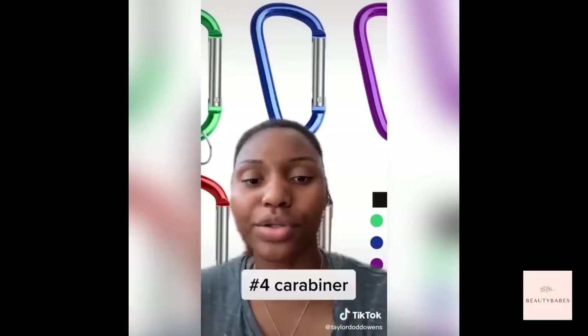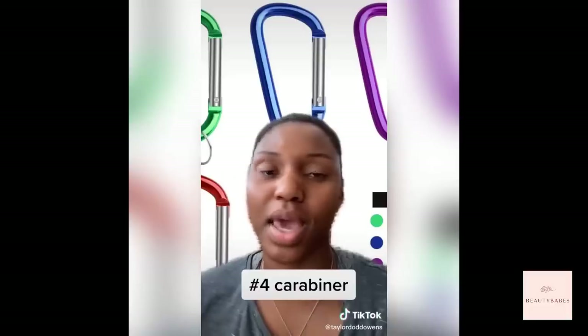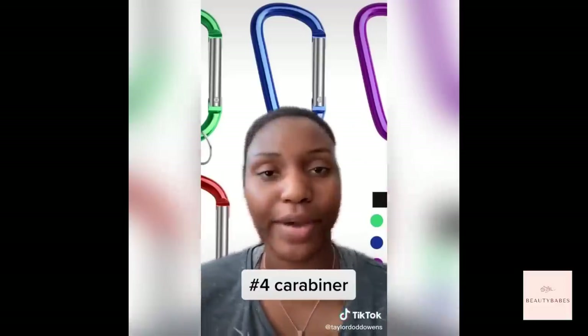Number four: these little carabiner things. When you're going out, you take your keys and you clip them onto this, and then clip it onto your belt loop or something. I haven't lost my keys going out since doing that.